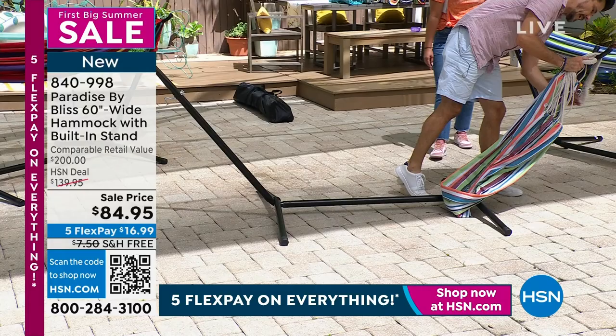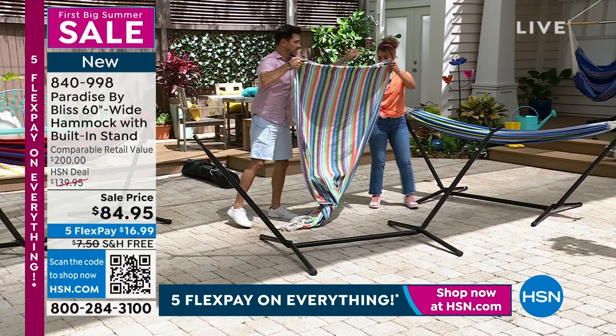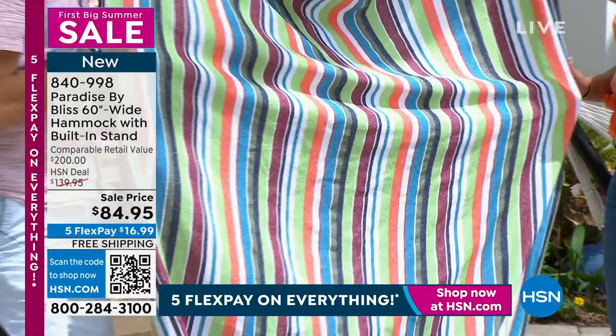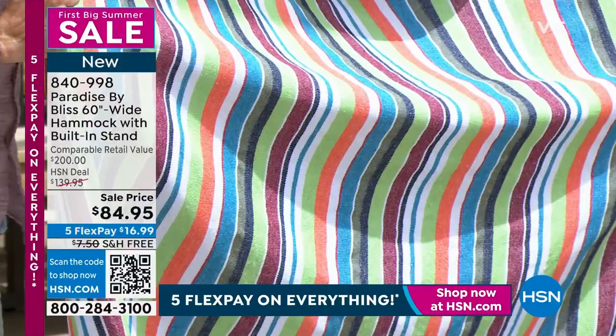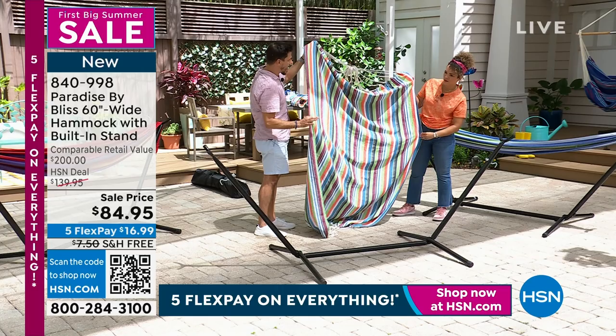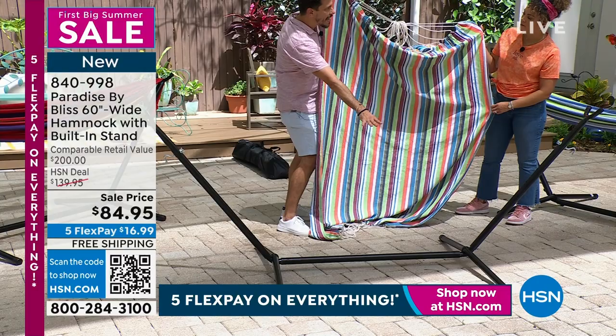This is not just a regular size hammock — this is a double hammock, double wide. If you look across left to right, that's five feet. Where else can you get a five-foot hammock that seats two for this price? The price for today is $84.95. That would be about the price you'd expect just for the hammock bed alone — to get this and the stand included is a real true value in my opinion.